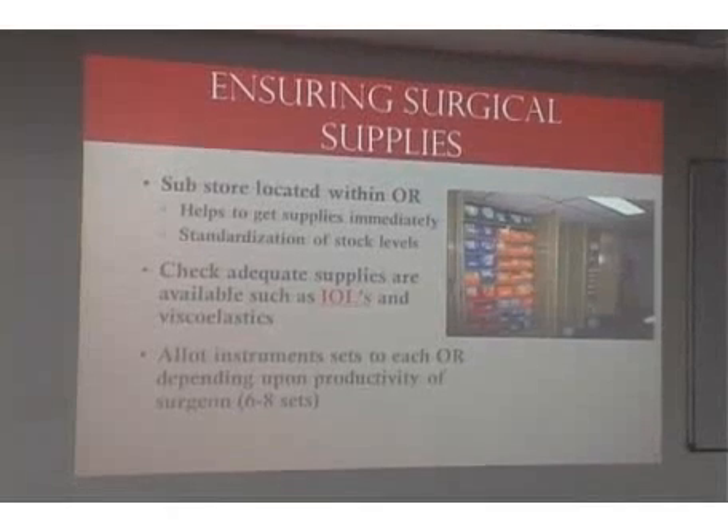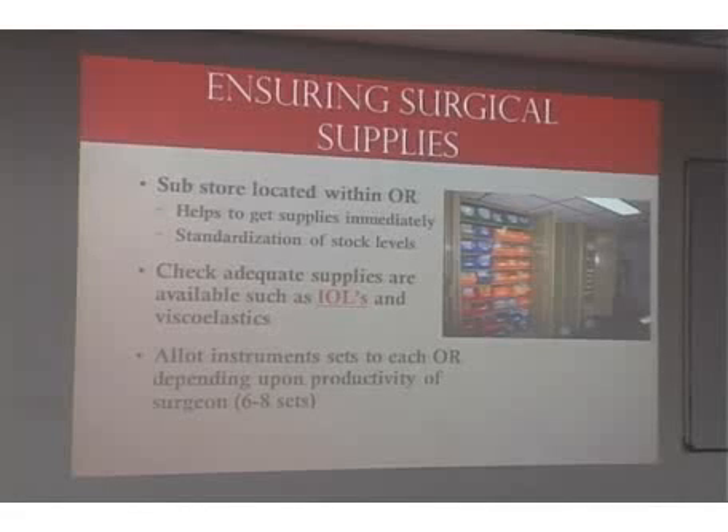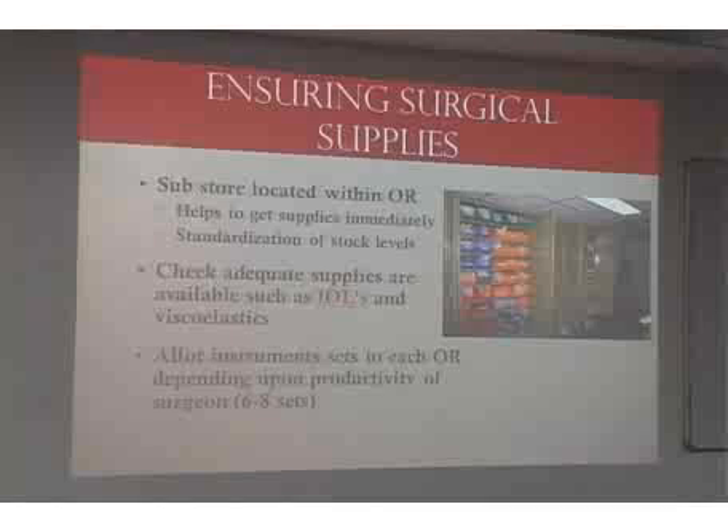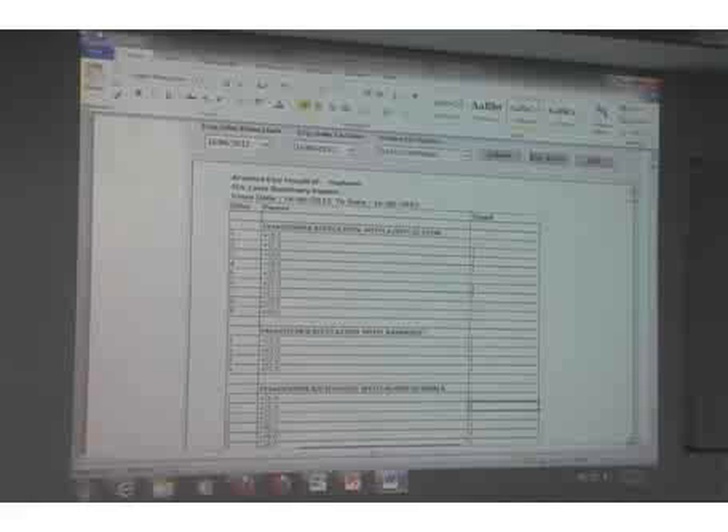Regarding supplies required for surgery, we have a specific sub-store within the theater where all lenses, viscoelastic, etc. are available. We've had issues in the past where we didn't have all lenses available. Now, because the counselor enters the IOL power into the software, we have a real-time list of exactly which lenses and powers are required for the following day, making it easy to plan.